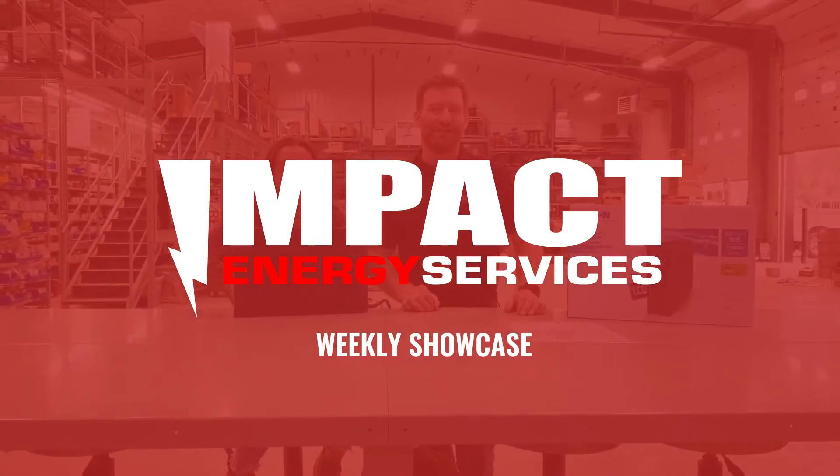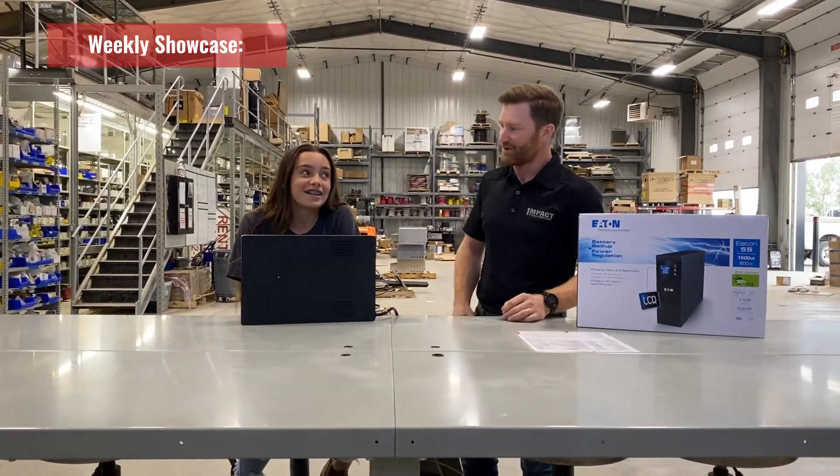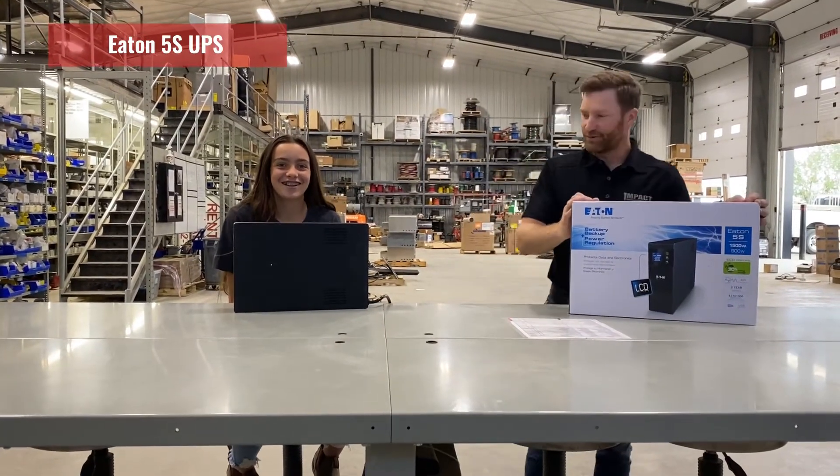Hi and welcome to Impact Energy's weekly showcase. This week again I have a special guest with me, my oldest daughter Rhys. Rhys, say hello. Rhys, what are we looking at today?